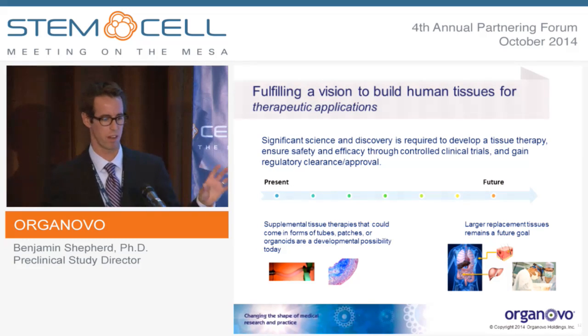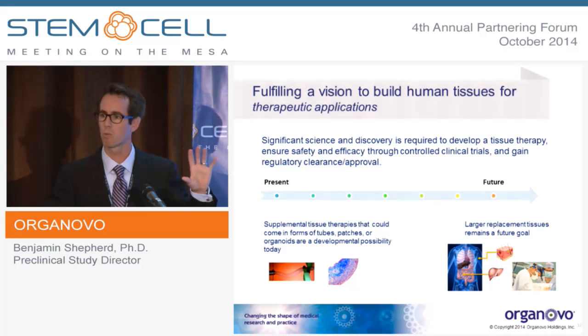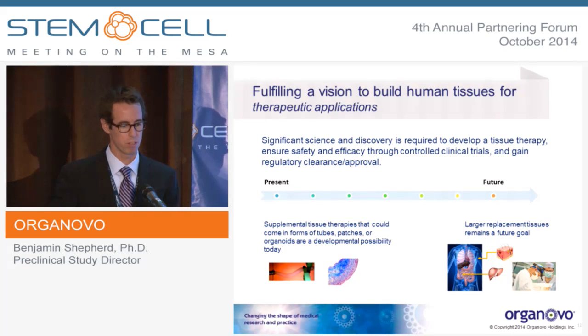We really hope to be able to take what we've learned and take our core expertise in three-dimensional biology in the in vitro space and apply that with a longer-term vision to therapeutic development of supplemental tissues and therapies that may come in any shape or form. We think that the system, as we're approaching it, fits well into that process.